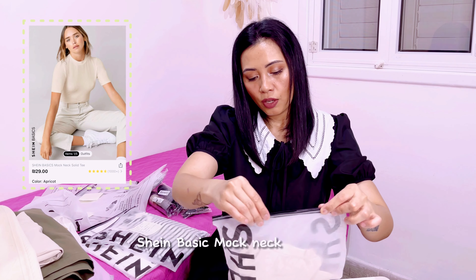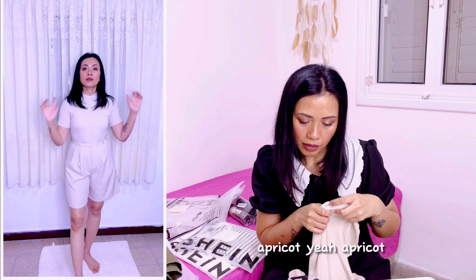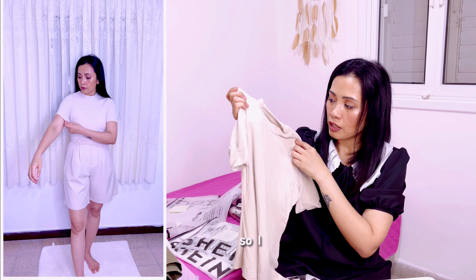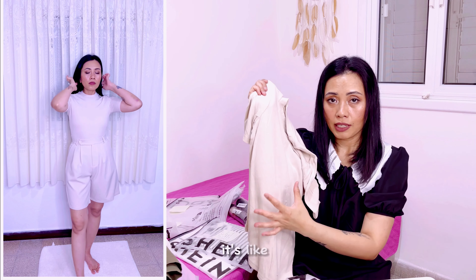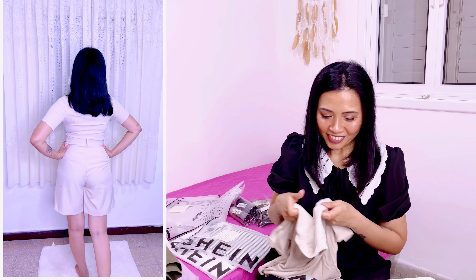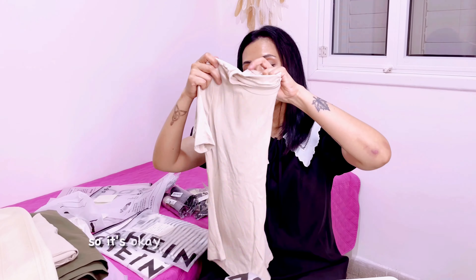The next item is the Shein basic mock neck solid tee, size small, color apricot. It's slightly stretchy — I've actually ordered this before in a different color and I really love this minimalist kind of color, so I ordered it again. The fit is slim but it's slightly stretchy, so it's okay even if you order just a small size.